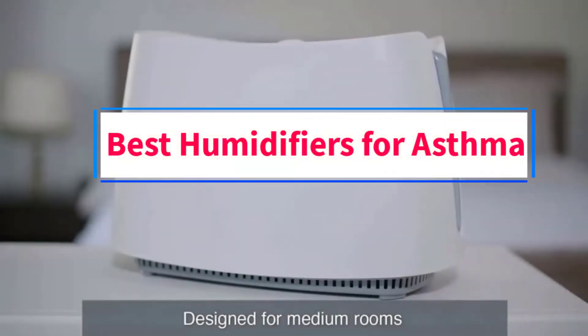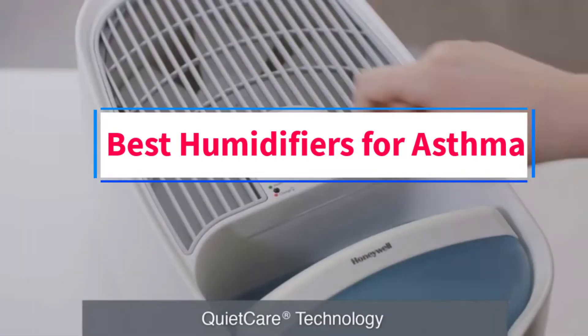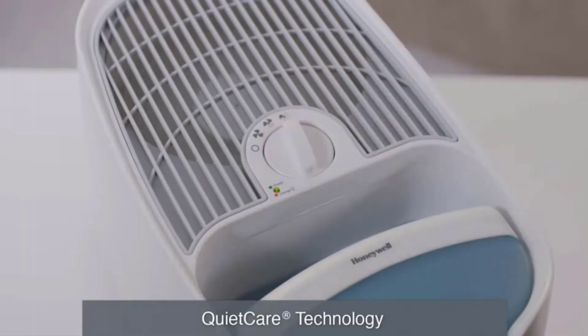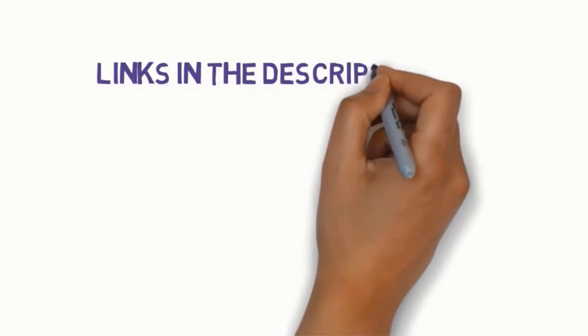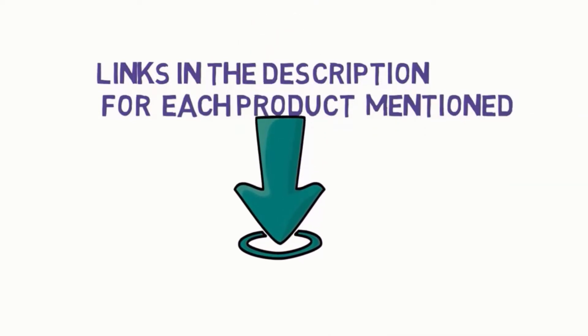Are you looking for the best humidifiers for asthma? In this video, we will look at some of the 5 best humidifiers for asthma on the market. Before we get started, we have included links in the description, so make sure you check those out to see which one is in your budget range.